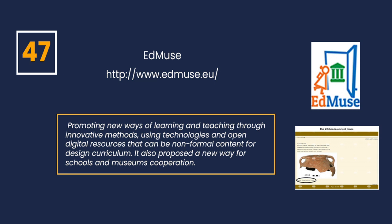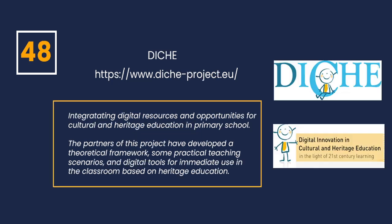It's also proposed a new way for schools and museums cooperation. Another interesting project is the DECA Project — digital innovation in cultural and heritage education in the light of 21st century learning. Project DECA is going to create digital resources and opportunities for cultural and heritage education in primary school. The partners have developed a theoretical framework, practical teaching scenarios and digital tools for immediate use in the classroom based on heritage education.